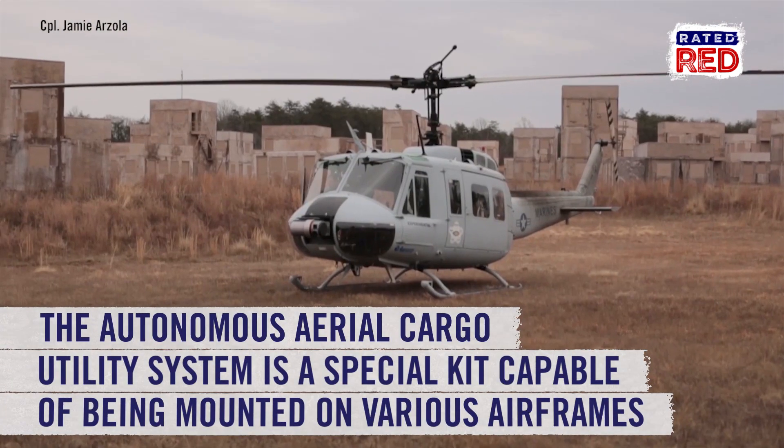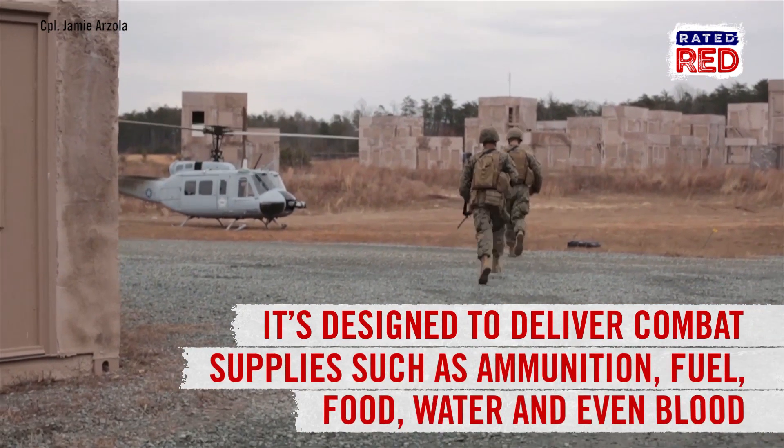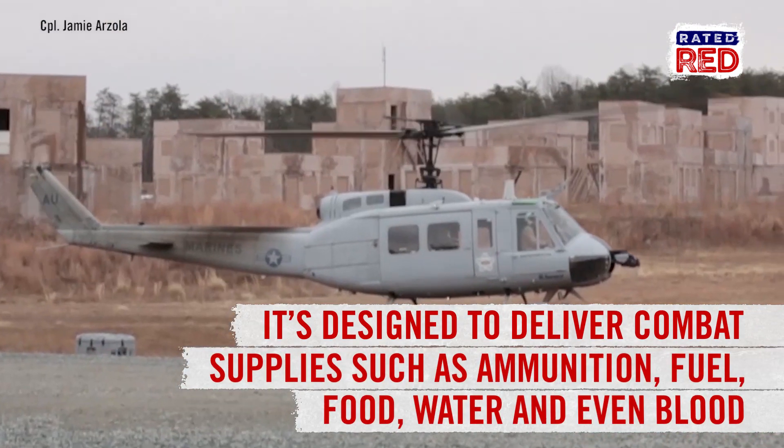It's a special kit capable of being mounted on various airframes and designed to deliver combat supplies such as ammunition, fuel, food, water, and even blood.